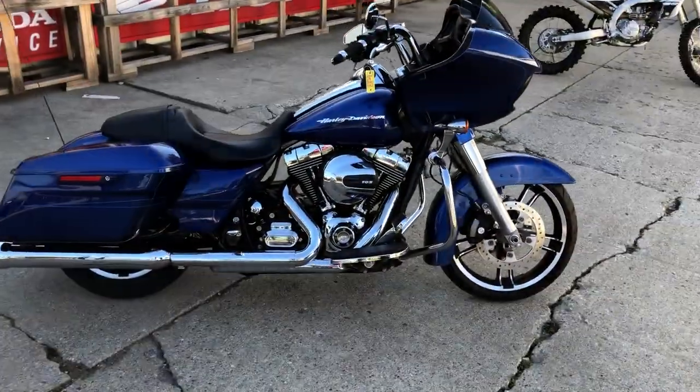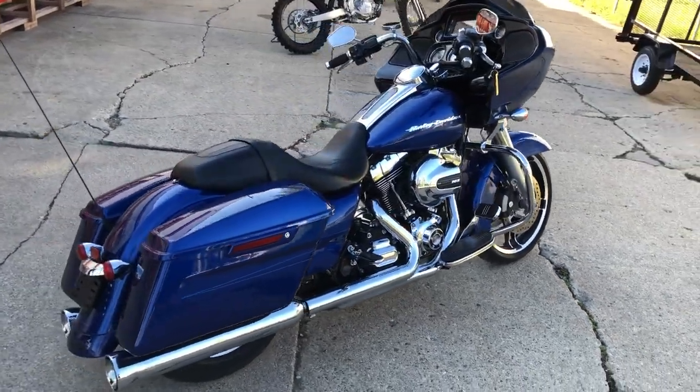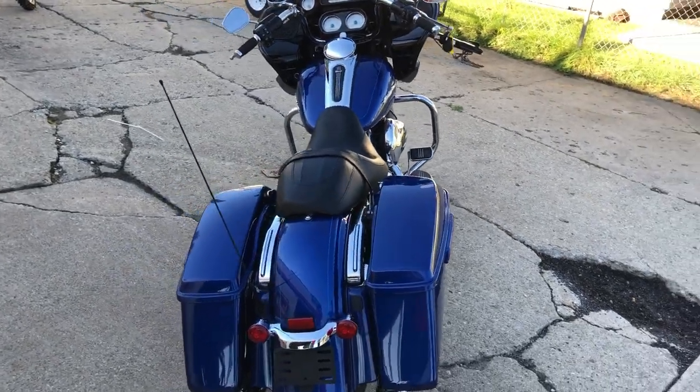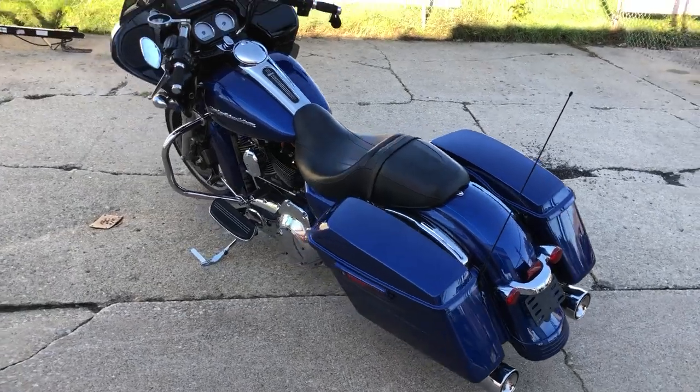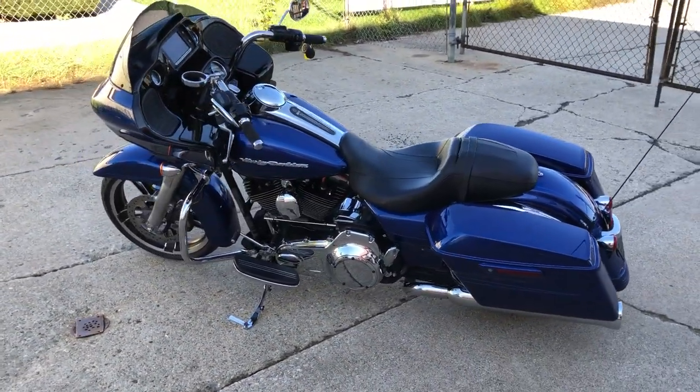No dents, no dings, no scratches. Comes in that superior blue paint that's flawless. Got a 103 cubic inch motor and a Cobra exhaust — it sounds great. Everything works, needs nothing. All the fluids have been changed. This one's got a warranty available. Buy with confidence — that's the 2016 Road Glide Special.